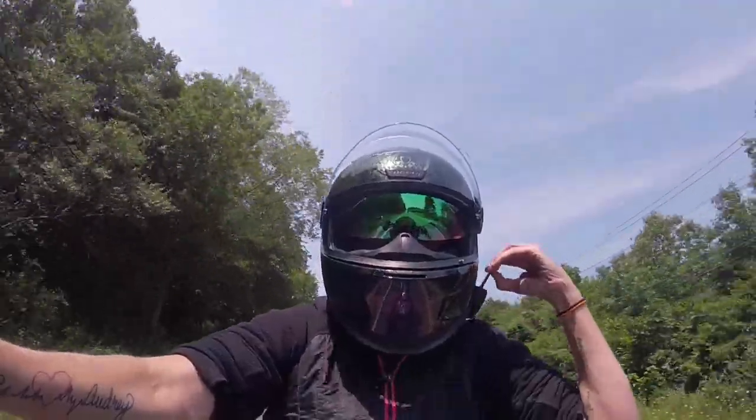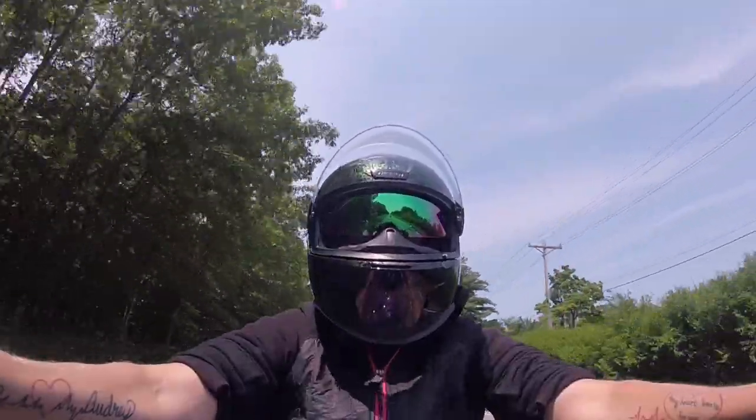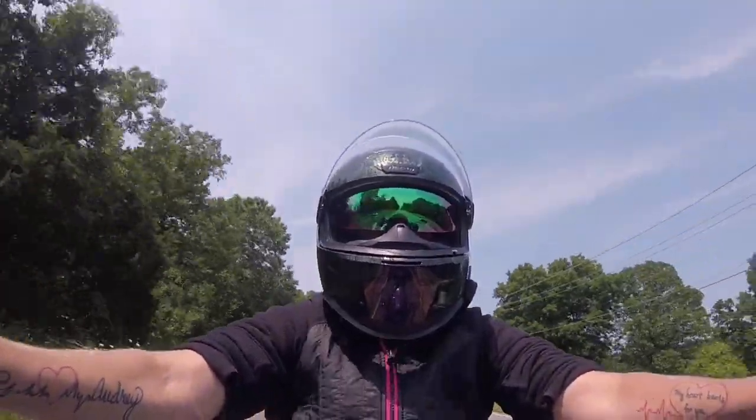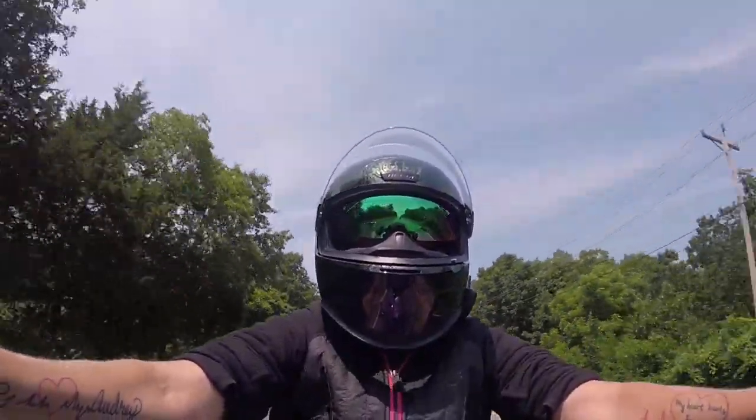Talk to me. Can you hear me? I can hear you — I get a little wind noise when you talk. How do you like that new helmet? It's all right. It's all right? You're still not a fan of full-face helmets. You've got to get used to it.